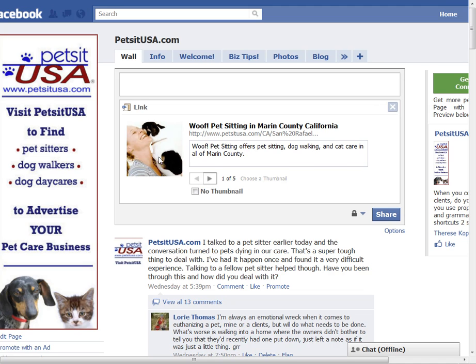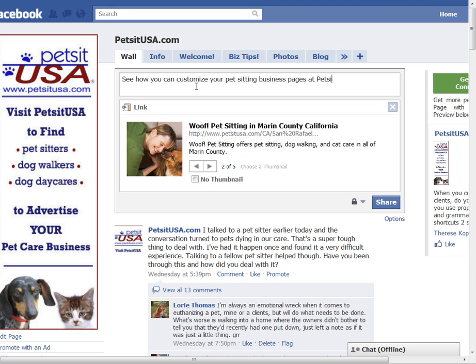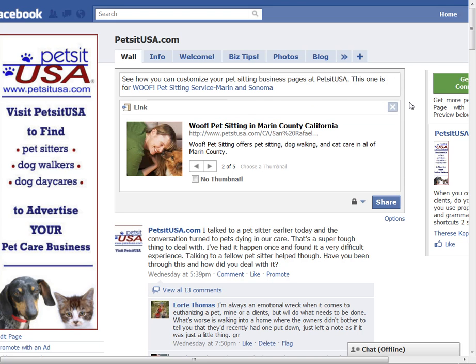Since she has a couple different pictures in her profile, I can pick which one I want to use — we'll use that one. Then up here I'm going to type what this is about. I'll put the at sign in there — @Woof. See how you can customize your pet sitting business pages at PetsitUSA. This one is for Woof Pet Sitting Service, Marin and Sonoma County.